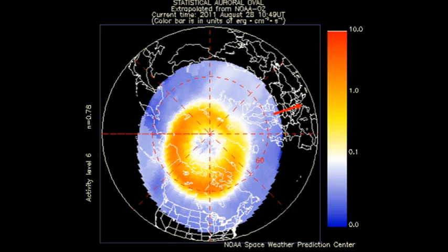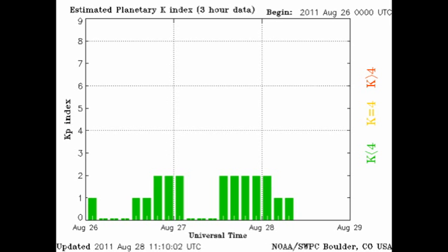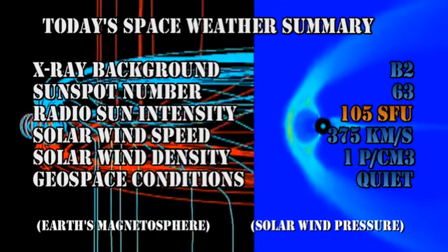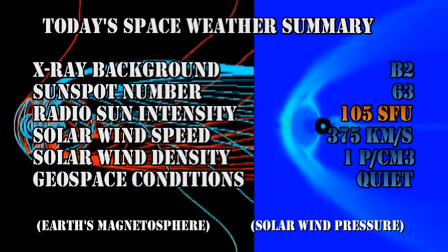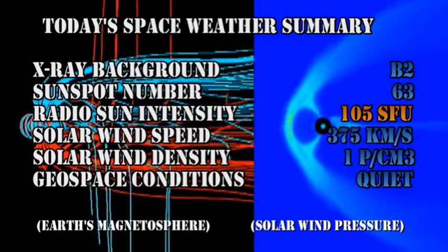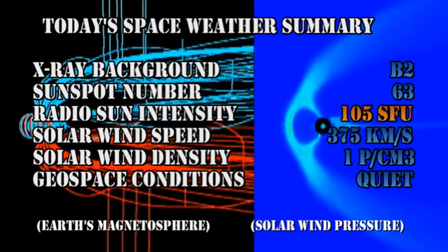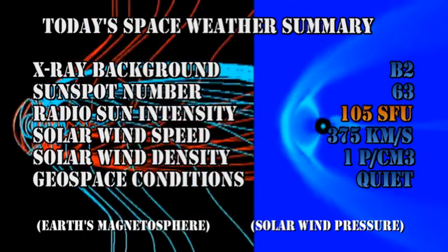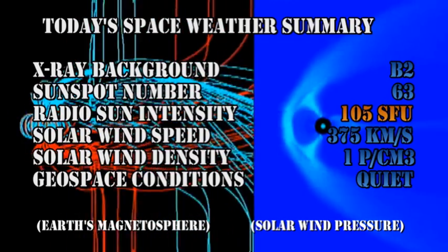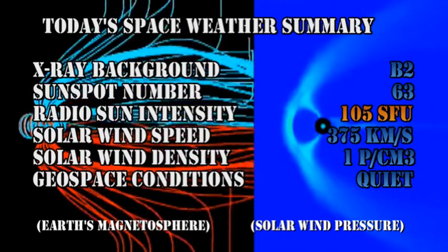The aurora zone looks far more active than it did before. However, the Kp index, which is a measure of how disturbed the Earth's magnetic field is, is varying between 0 and 2 as it has done for the last two days. So in summary, the X-ray background is at the B2 level. The sunspot number has dropped to 63. The radio sun intensity remains at 105 solar flux units. The solar wind speed is about the same at 375 km per second, but with a slightly lower density of one proton per cubic centimeter. Geospace conditions are generally considered quiet.